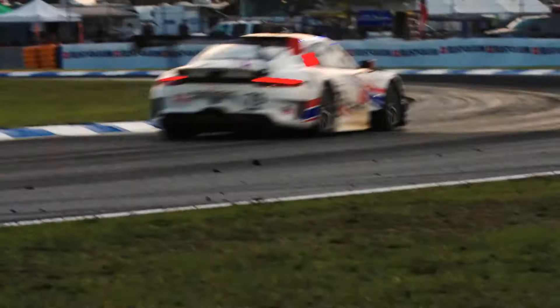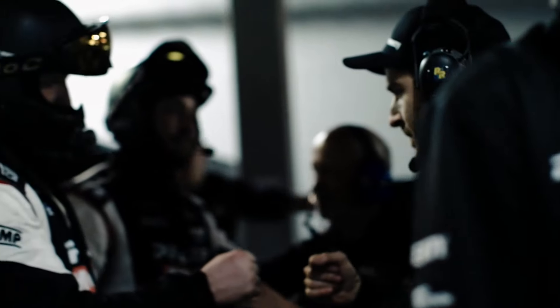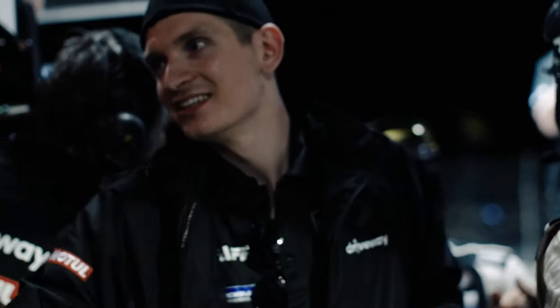Keeping the Stuttgart badge at the front of the grid is the aim, and with Porsche support, customer teams are flying high alongside their factory counterparts. Porsche is proud to service the customers and bring them to a level that they can win these big shows. It's not a factory team winning — it's a customer team winning, and that is a more difficult task.